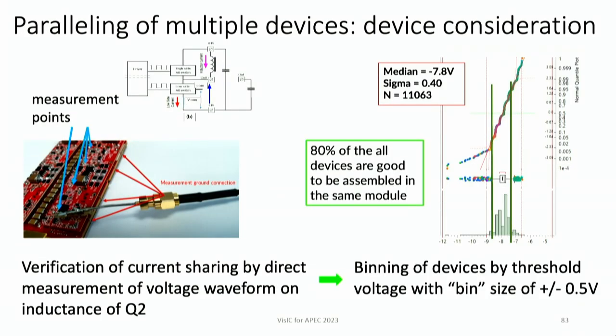A key advantage of the direct drive design is the ability to measure current directly on the Q2 inductance (shunt inductance), allowing us to characterize device-to-device differences and determine tolerable spreads in threshold voltage and RDS_on. In our case, a bin of ±0.5V (one volt total) works perfectly well, and for our current technology this covers more than 80% of the total population — which is good for such an early stage of gallium nitride technology with such a large die.